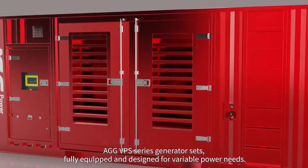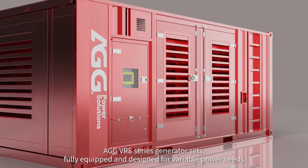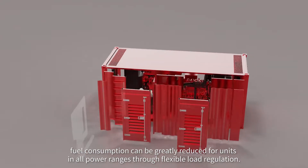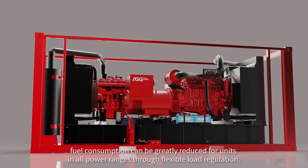AGG VPS Series Generator Sets are fully equipped and designed for variable power needs. With two engines running in parallel in one container, fuel consumption can be greatly reduced for units in all power ranges through flexible load regulation.